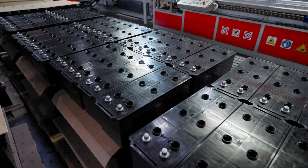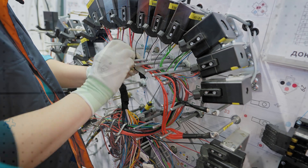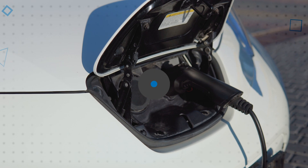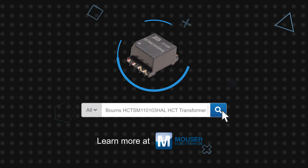The Bourns HCTSM110103HAL HCT transformer is rated for operation at up to 125 degrees Celsius and is AEC-Q200 compliant. It is intended for use in isolation power supplies for communication interfaces used in battery management systems, energy storage systems, CAN interface digital input modules, and other industrial and automotive applications. The Bourns HCTSM110103HAL HCT transformer is available now on Mouser.com.